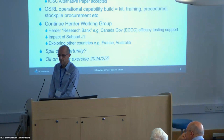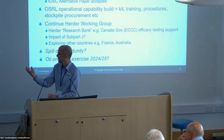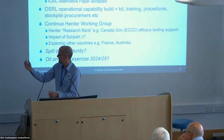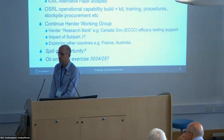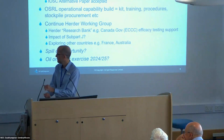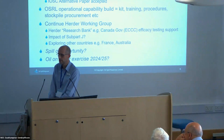The Canadian government — ECCC — has already reached out to us to do some efficacy testing on FIXLIC 6535. We're also looking at the impact of subpart J that you heard about yesterday and where that might impact on herders. We may explore other country approvals, such as France and Australia. Maybe a spill of opportunity might come along and we can use them, and we are thinking about an oil-on-water exercise in a couple of years' time.